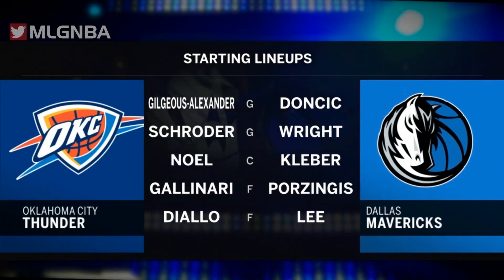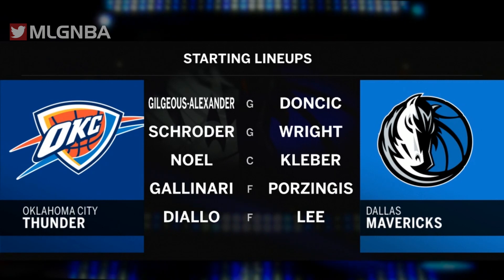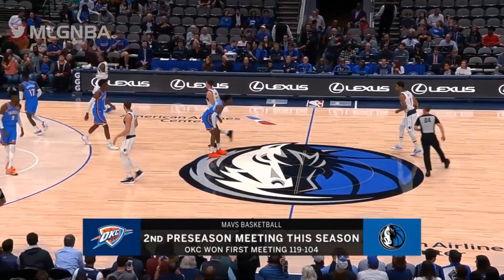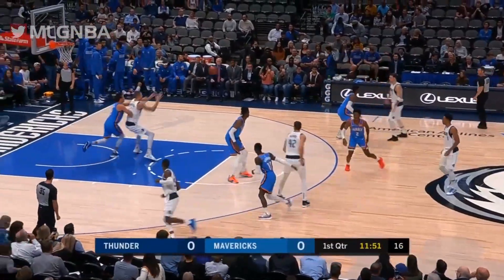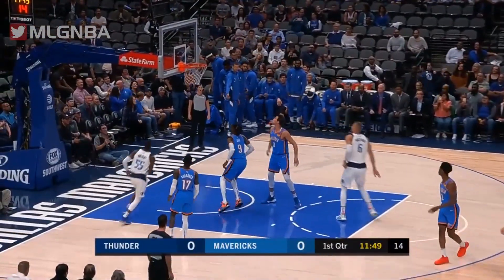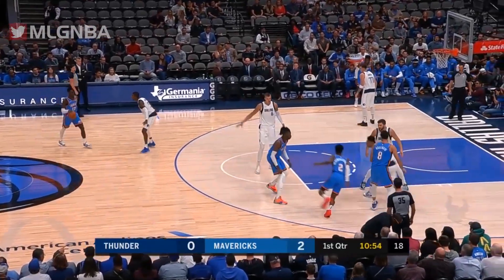First we're going to give you tonight's starting lineups, which look a lot different for the Thunder especially with Chris Paul and Steven Adams resting. Presumably 96 more minutes of preseason basketball to play — tonight's game starts this year. I really like the squad they're putting together.